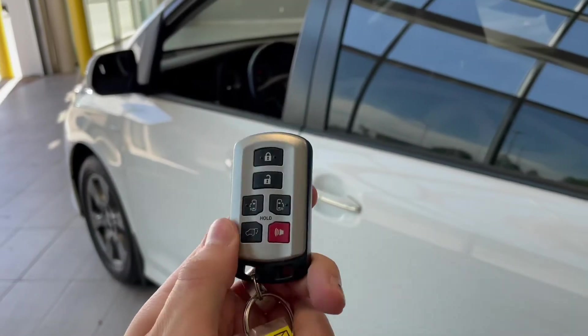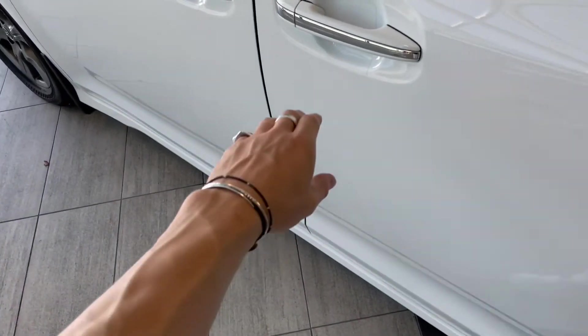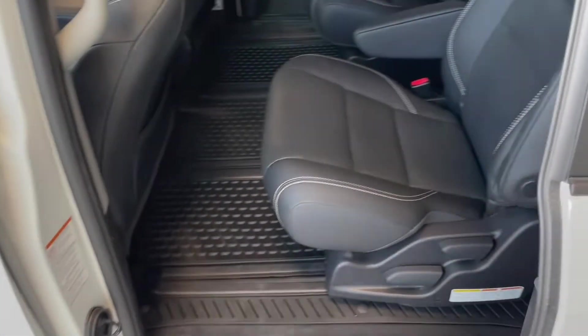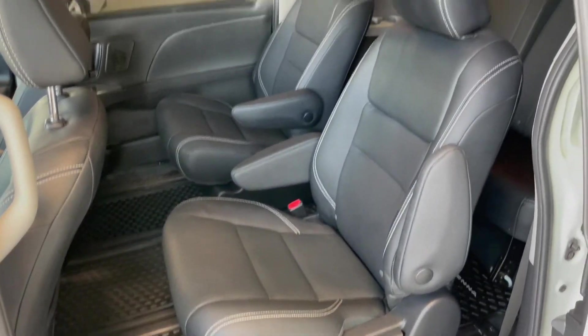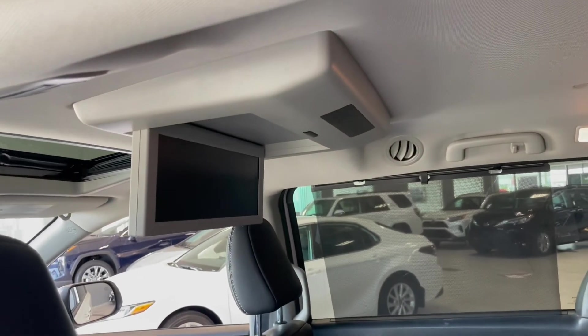To access the back you do have power sliding door buttons on the key fob. You can also just give the handle a little pull and it'll open up automatically. Taking a look inside the back, we are continuing with the black leather. You do have some extra storage behind the front passenger and driver seats, and a little screen up top for rear passengers.